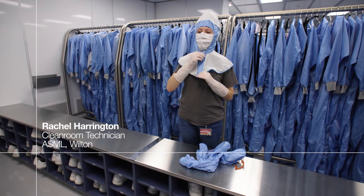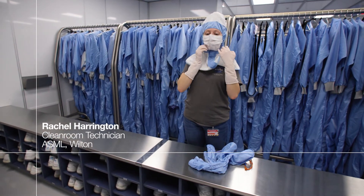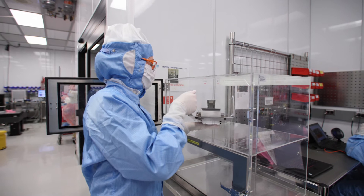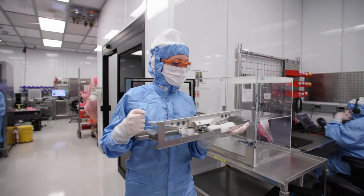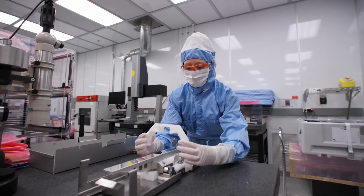Hi, I'm Rachel Harrington and I'm a cleanroom technician here at ASML. As a cleanroom technician, my day-to-day tasks might include working on different components of the modules that will later become part of a fully assembled lithography machine.